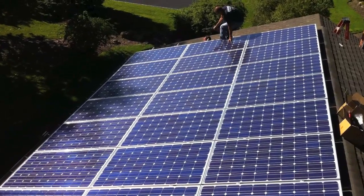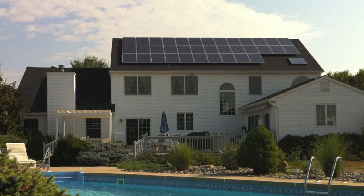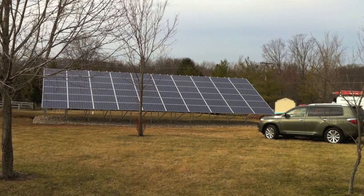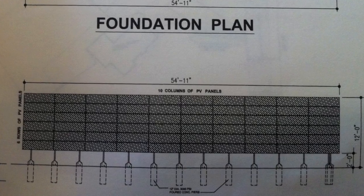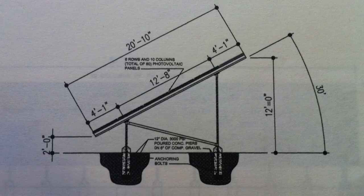NJ Renewable Energy can install just about any type of solar PV system. However, we are a big proponent of ground mount systems whenever possible. When considering a solar array for your home or business, here are just a few reasons why a ground mount system may be better for you.